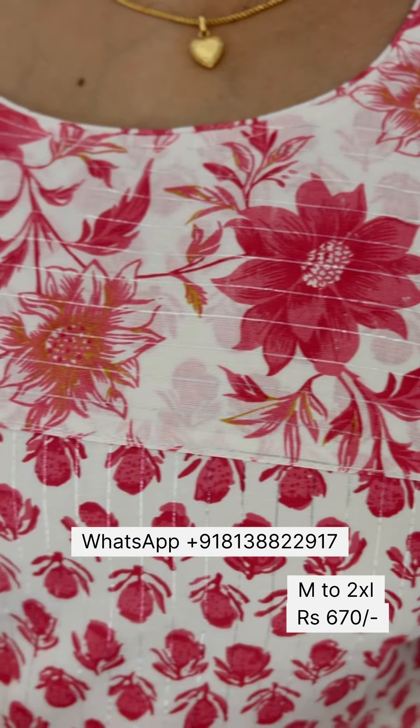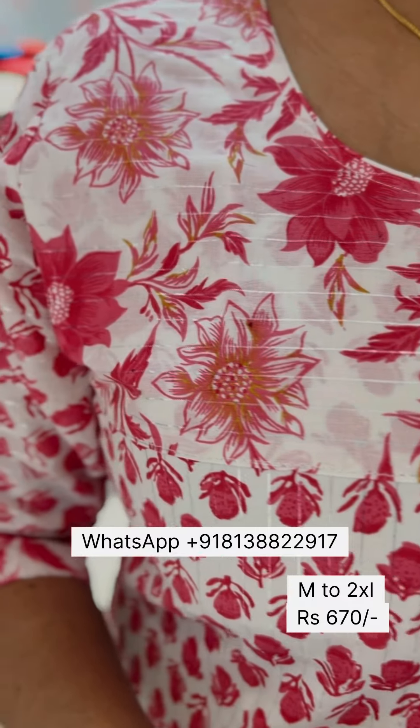If we are closer, we have a beautiful magenta pink shade with a white base and a nice floral print.